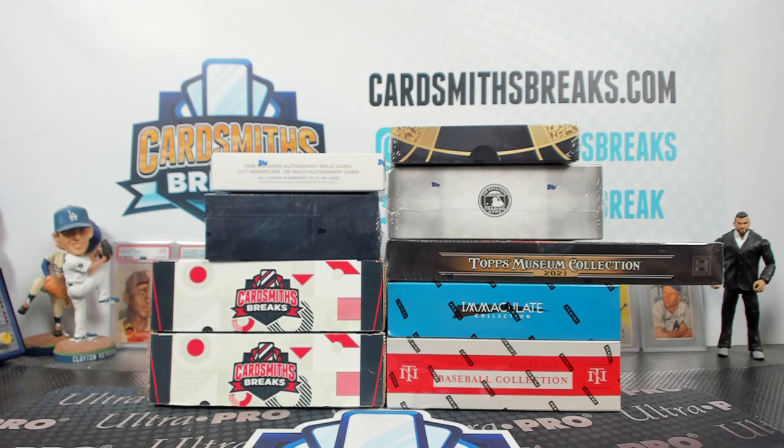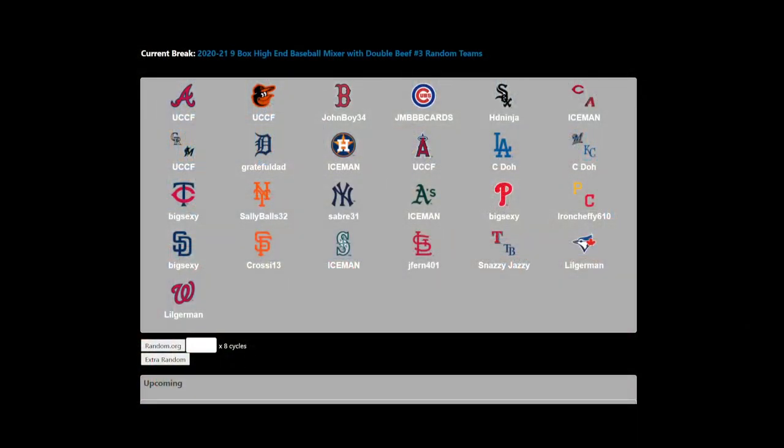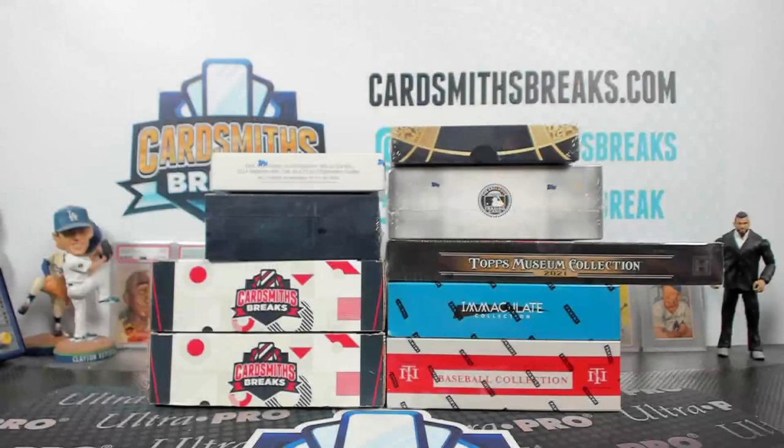Next up, high-end double beef. Museum Immaculate — first off the line: 1910, 19 Brooklyn, 20 Dynasty, 21 Luminaries, 21 Museum, 21 Tier 1 — all kinds of stuff in here. We had Cubs for Angels and Dodgers for White Sox. Yeah, that movie rules — old German, Kurt Russell, the Carpenter one I think is what he's talking about, he said the 80s.